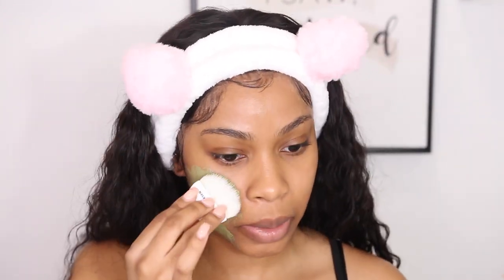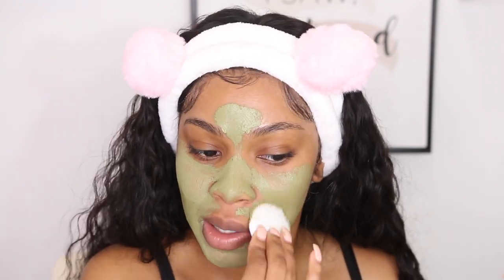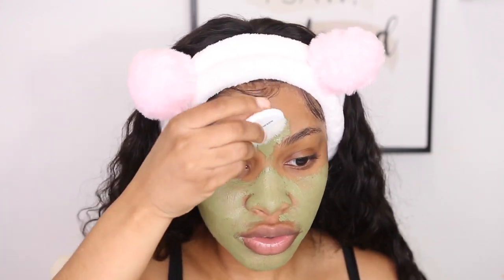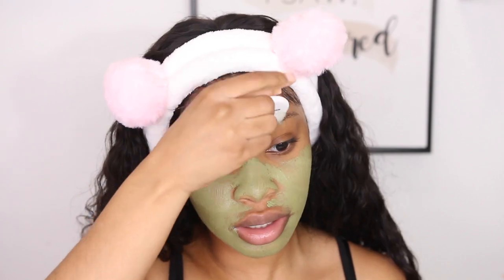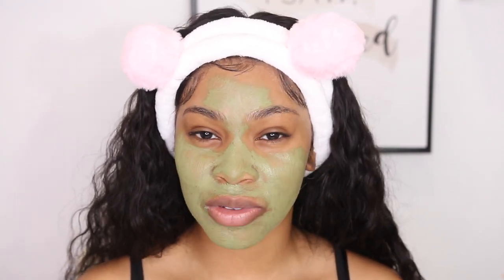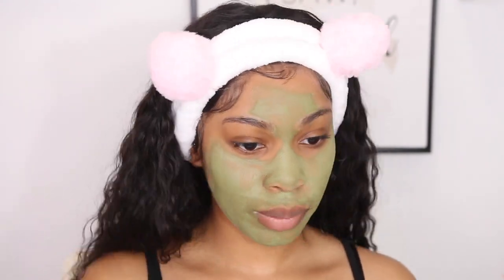Seriously guys, don't sleep in your makeup. I'm praying I don't start to break out. This is a clay mask, so it's really good at cleaning out your pores. With some masks you need to use them a few times before you see any visual results, but the first time I used this mask, I actually saw a difference — my skin was more glowy and felt so much more hydrated and refreshed. Citrus is a proven ingredient for brightening your skin and clearing it up.